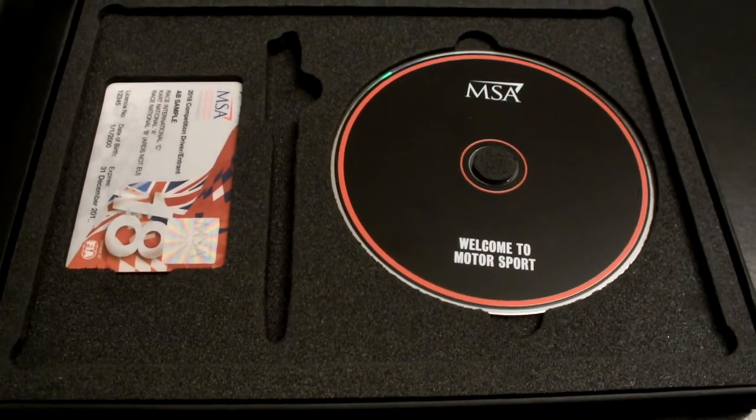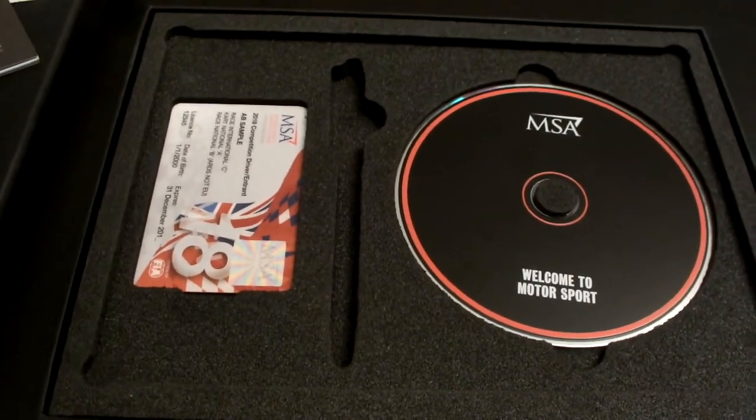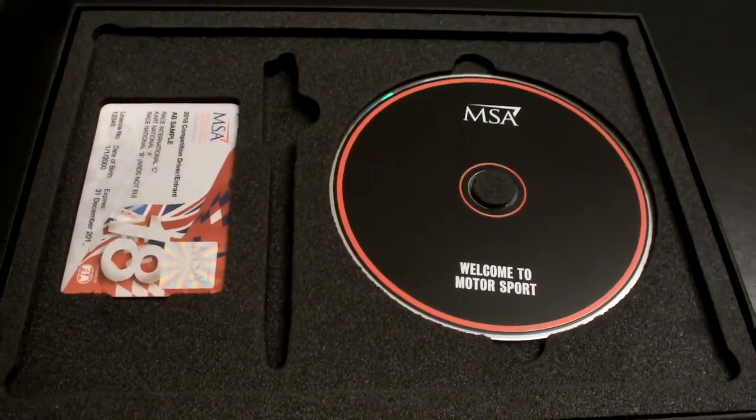So that's what I'm going to be doing for the next few weeks. My ARDS test is on March the 23rd — it's a Friday afternoon and it's at Thruxton. I'm hoping to take some video while I'm there.